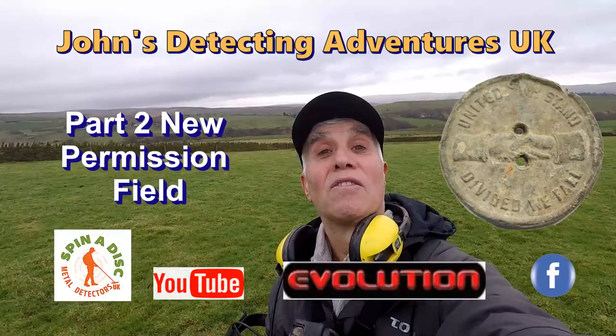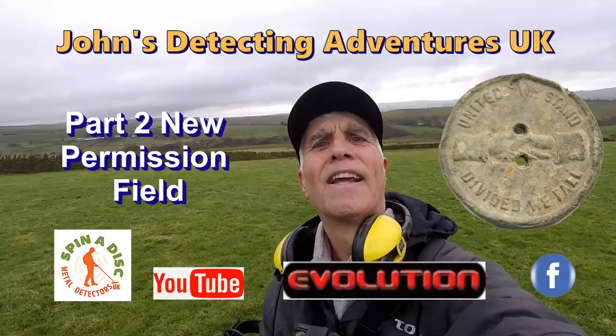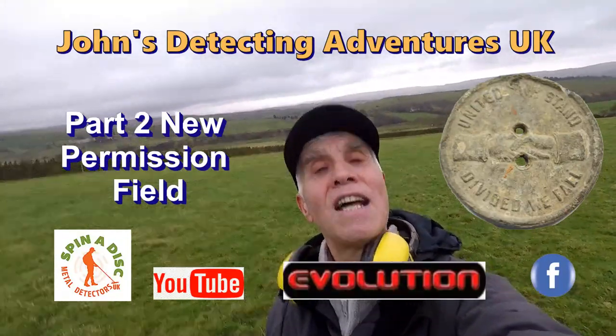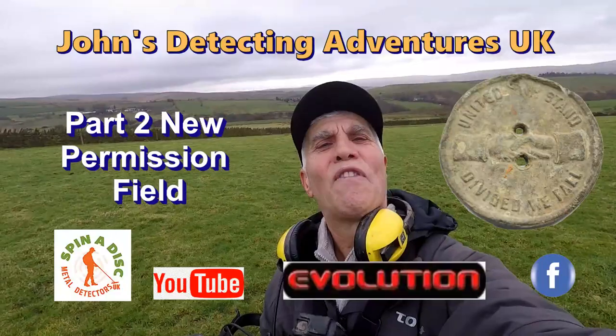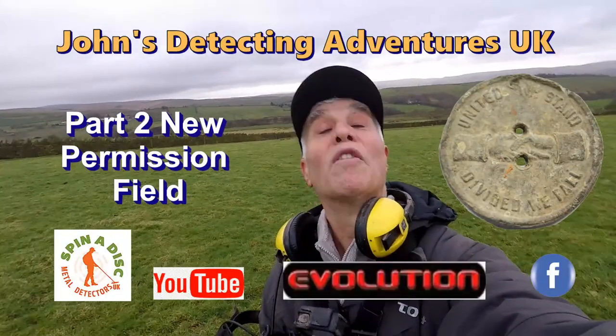Hi and welcome to Joss Metal Dead in Adventures. Here we are again searching for history and coins and artefacts. Let's hope we find something today. Please join me to see what we're going to find.